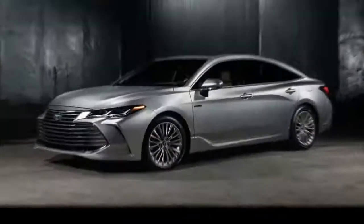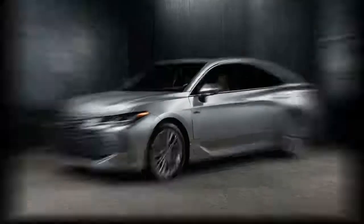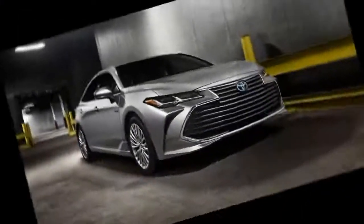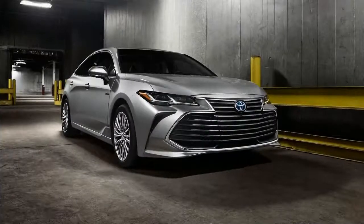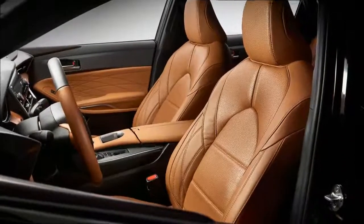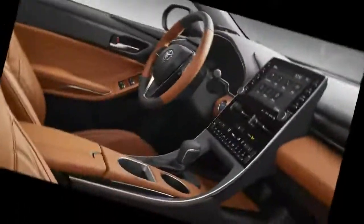Workers at Toyota's Georgetown manufacturing complex will assemble the car. An all-new 8-speed automatic transmission channels power to the Avalon's front wheels and enhances fuel economy. The car is 1 inch shorter than the model it replaces, though the new wheelbase is 2 inches longer than its predecessor and overall length is extended by 0.7 inches.